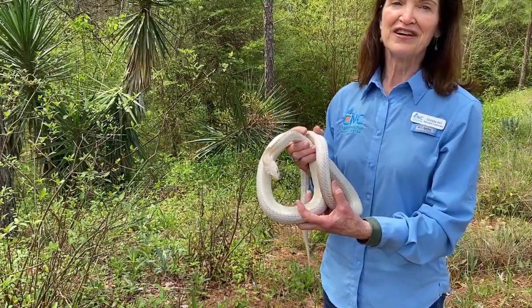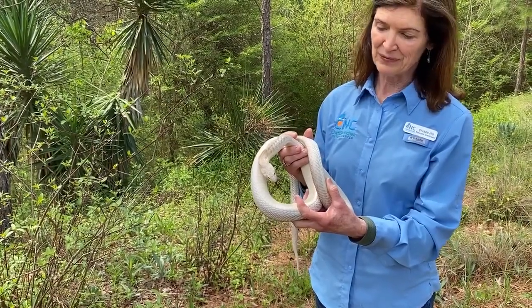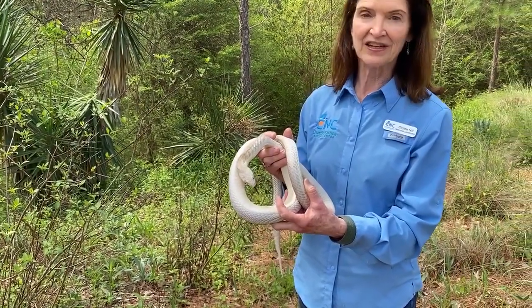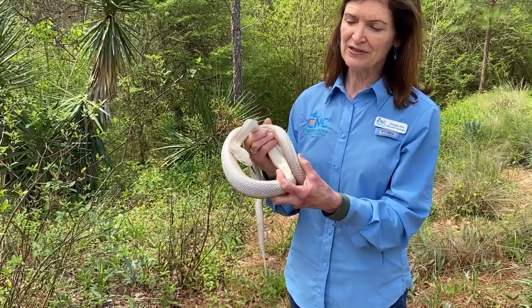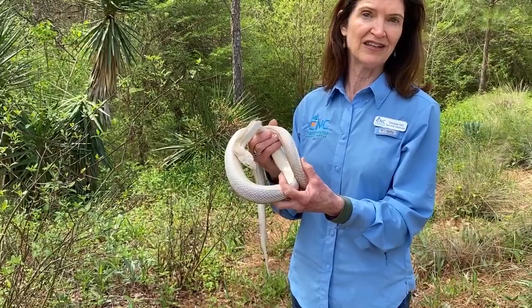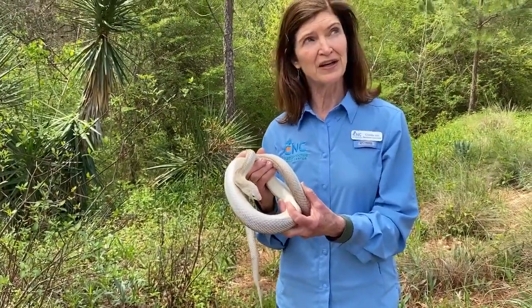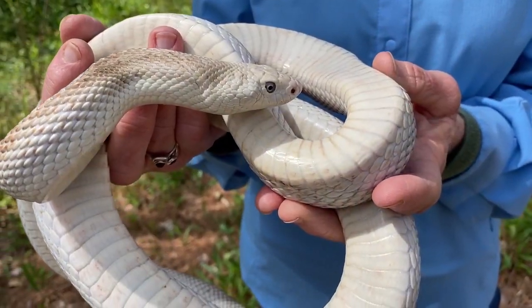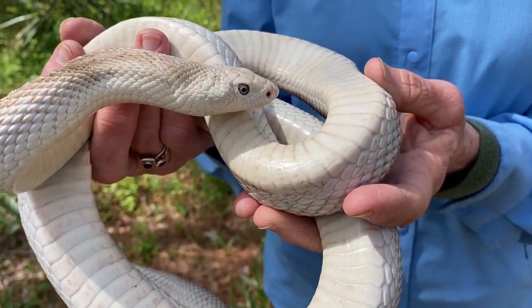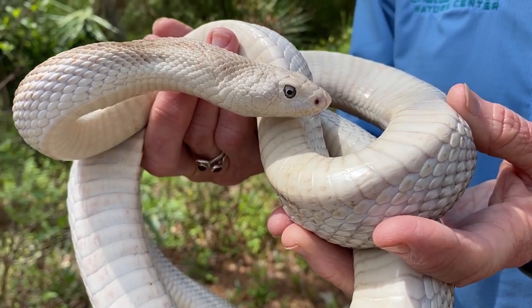This is a very different looking Florida pine snake. He has been with us for quite a while, since 1998 at the Chattahoochee Nature Center, and he hatched in 1995. In 2020 he's going to be 25 years old this year. So the snake we just saw was much much younger — six months old.